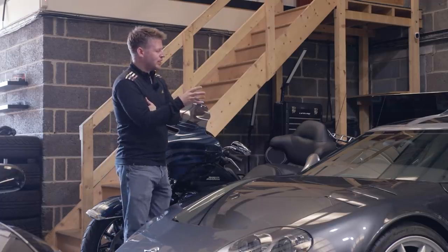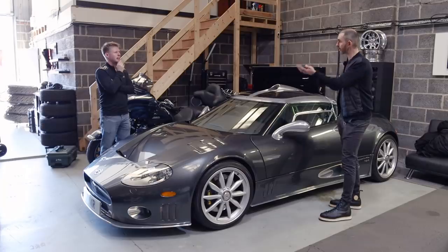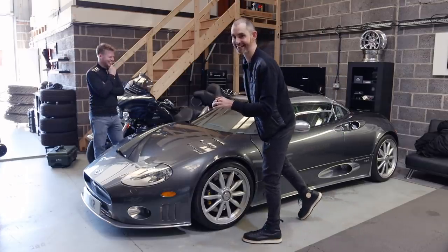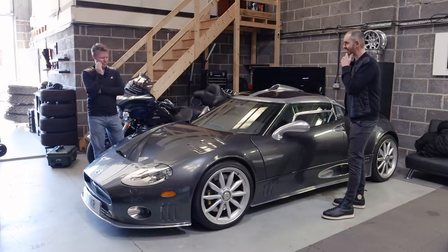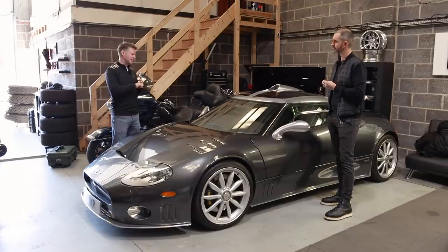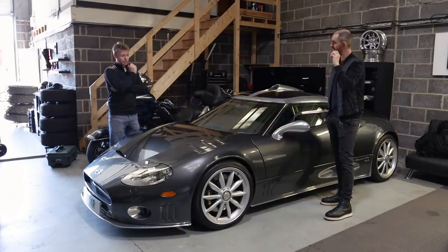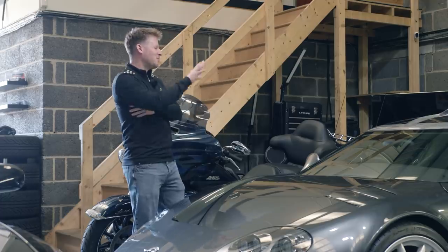One of the dealerships I was working with took it in part exchange — someone part-exchanged it for a brand new Aston Martin. So through your work you saw it come up. I had a McLaren 12C — out of all the cars it was the fastest, the best handling and all that sort of thing, but it just left me feeling a bit cold. McLaren for one year, that went. So I sold that and bought this instead. This is everything I wanted the McLaren to be.